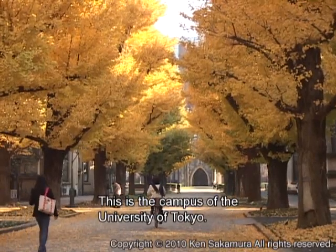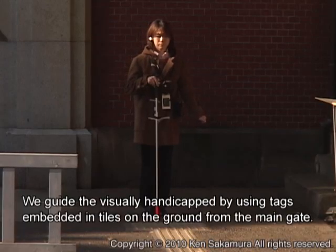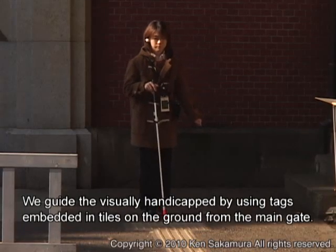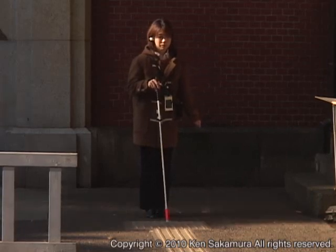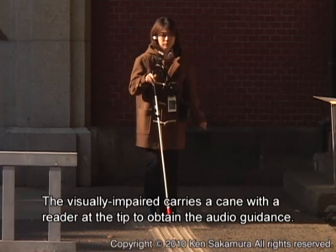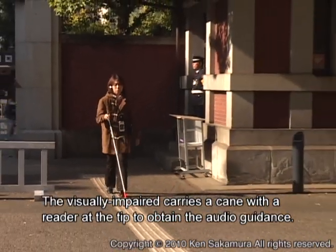This is the campus of the University of Tokyo. We guide the visually handicapped by using tags embedded in tiles on the ground from the main gate. The visually impaired carries a cane with a reader at the tip to obtain the audio guidance.